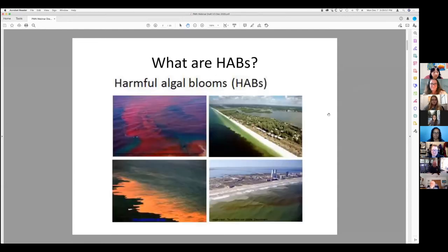So what are HABs — harmful algal blooms? They're one of two types of blooms we see: the harmful ones and the benign ones. These four photos give you an example of what they look like. What we're trying to do is find out where they are and what kind of organisms would create those.